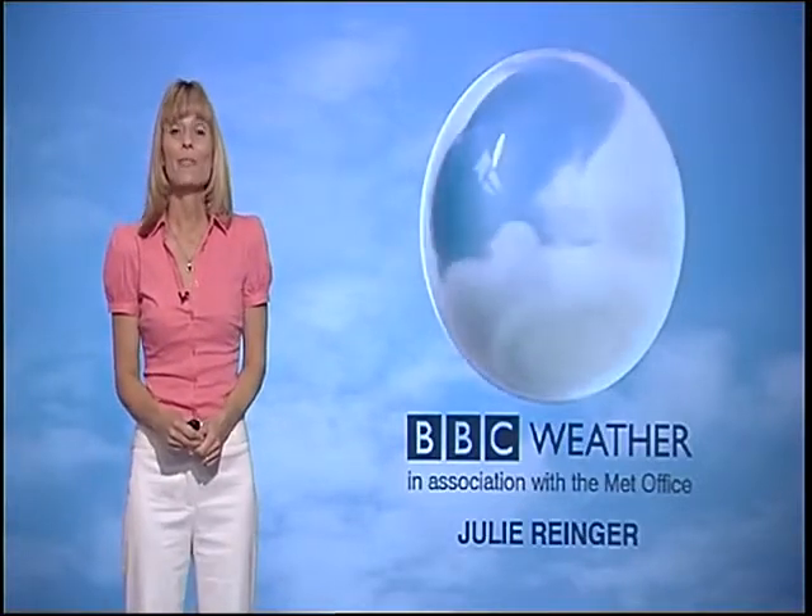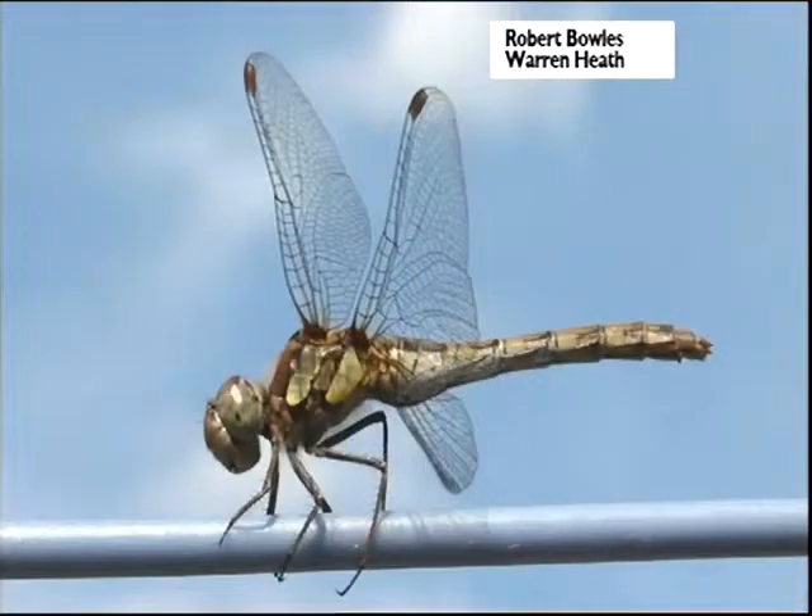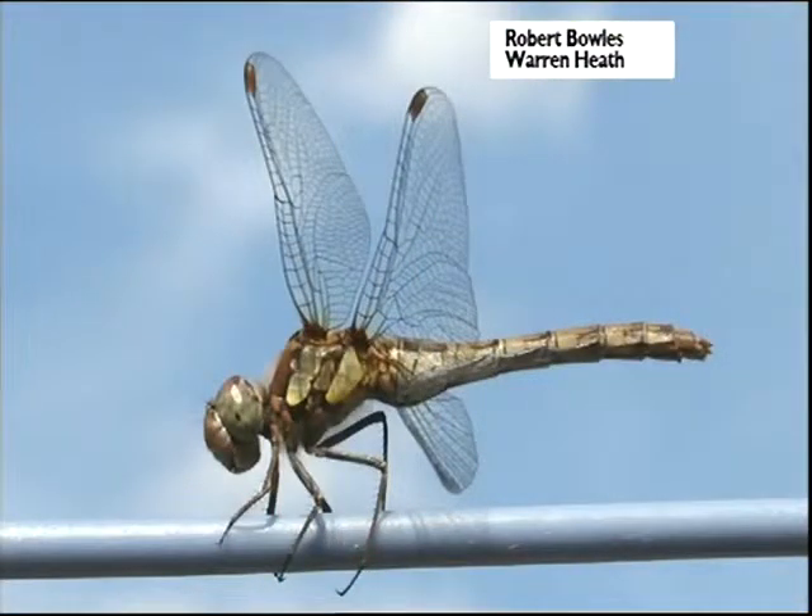I like the teapot. Well, I've got some fabulous pictures to start the forecast this evening — this dragonfly, snapped by Andrew at Lidington in Bedfordshire. And this one, taken by Robert at Warren Heath near Ipswich. It perched on Robert's washing line and sat there for about 20 minutes over the weekend.